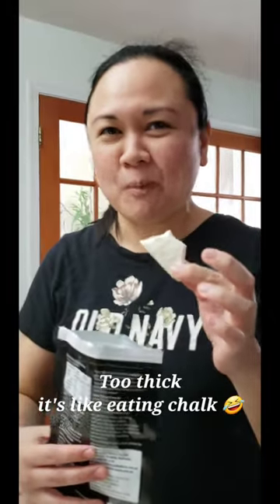Yummy, right? It tastes like vanilla ice cream. It's too thick though. Really? It's hard to swallow.